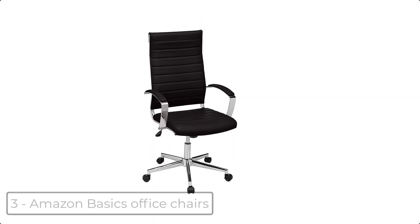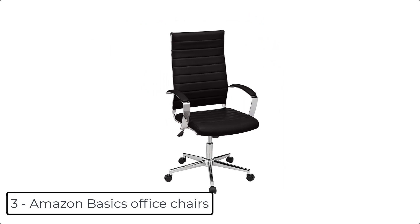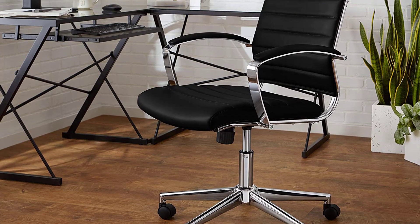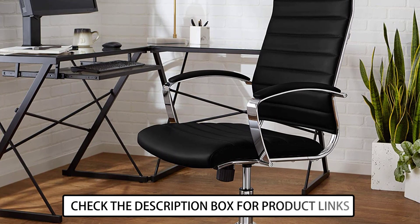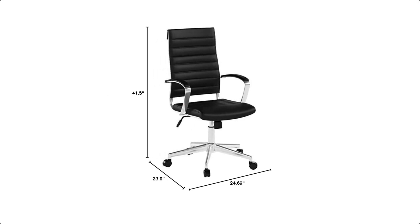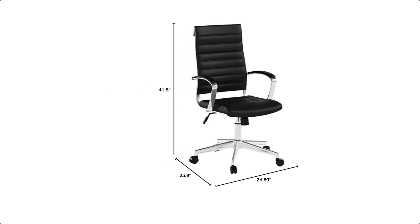At number 3 we have Amazon Basics Office Chairs. This high-back executive office chair features 360-degree swivel capability. Its ergonomic design offers reliable back support for daily use. It comes with a sturdy 5-point base with rolling caster wheels for smooth mobility.